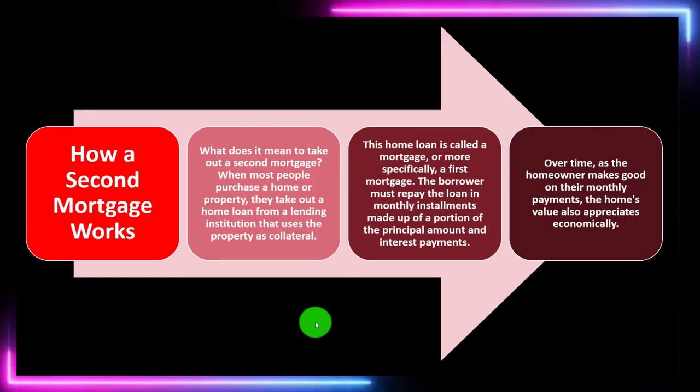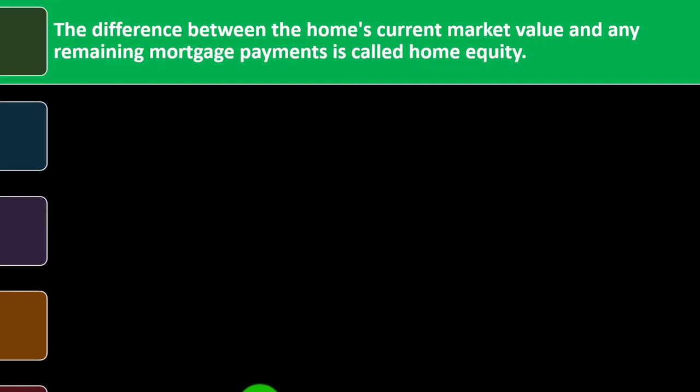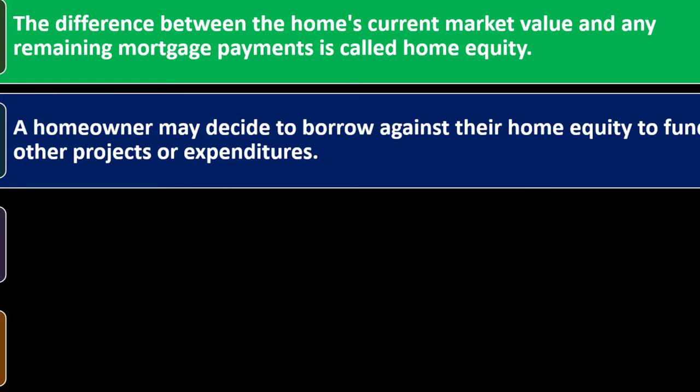Obviously the home could go down in value, which would mean less equity. The difference between the home's current market value and any remaining mortgage payment is called home equity. Now you might have assets greater than liabilities, but you possibly don't have the cash flow because you can't tap into the equity — you can't buy groceries with equity. So if you need cash flow, you could think about tapping into the equity through a refinance, or possibly a second mortgage.